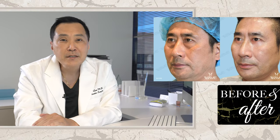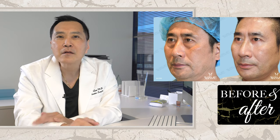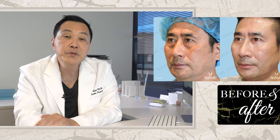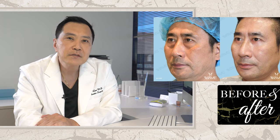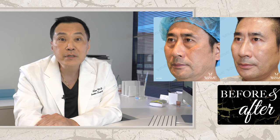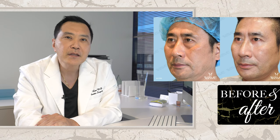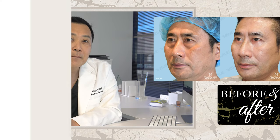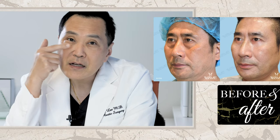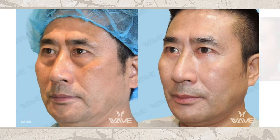This is a 62-year-old male who's typical in terms of the aging process. He feels like over the last several years he's been looking tired and older. Usually in men, it's the lower eyelid that tends to show first. He's got bags under the eyes, and that's probably the first thing that shows, along with early signs of aging in the lower part of the face.